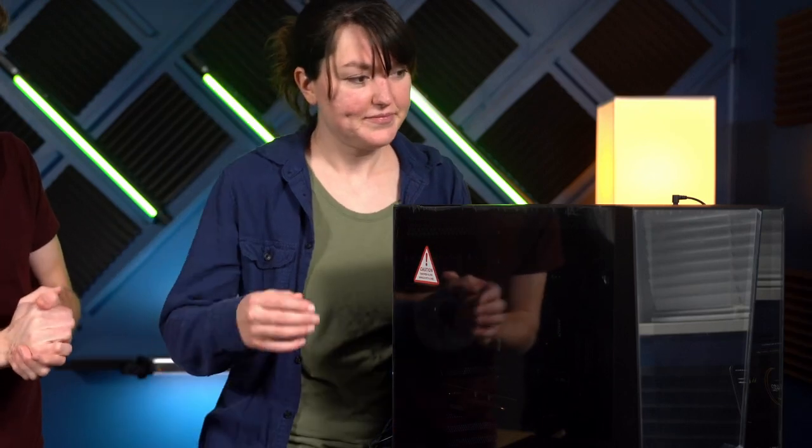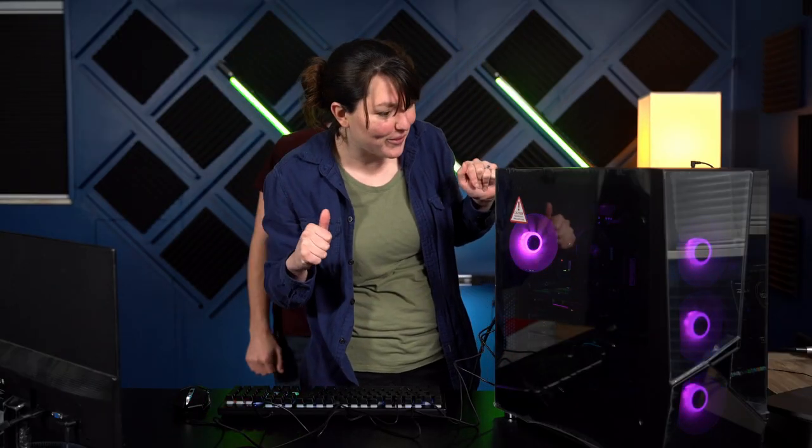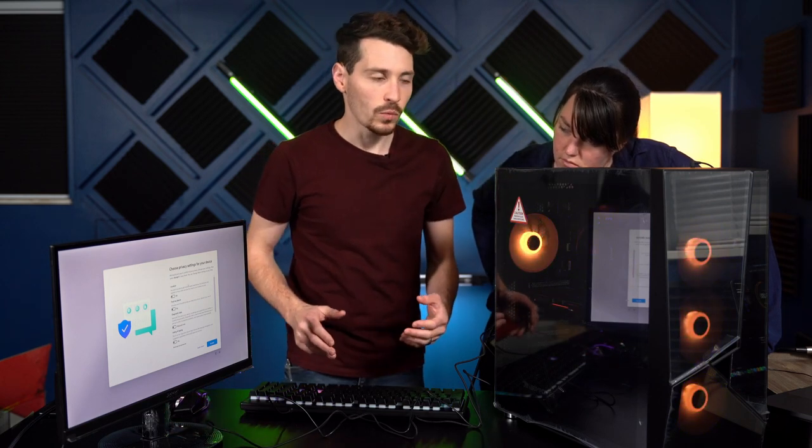Now we're going to power on the computer. The power is on. Windows is booted up. 'Find my device and location' — for when you accidentally leave your big honking gaming computer out in the car or on the side of the road or something. Just so you can locate your PC in case it grows legs and walks away.